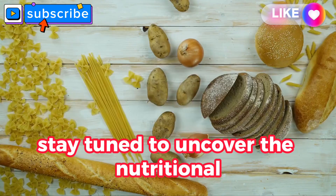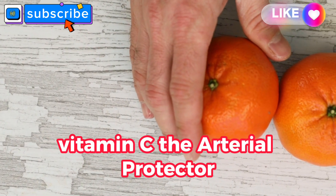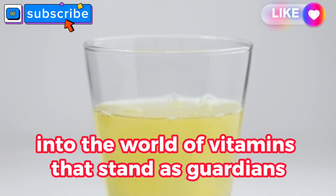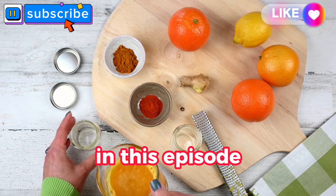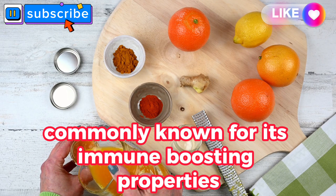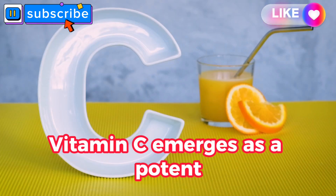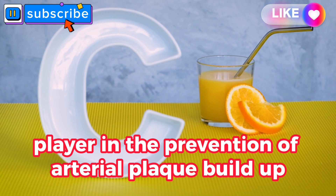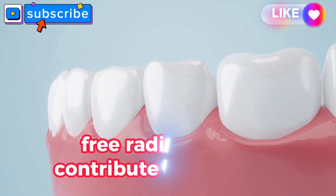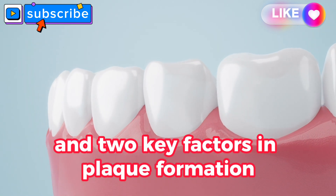Stay tuned to uncover the nutritional secrets to unlock your arterial health potential. Vitamin C: the arterial protector. Let's shine the spotlight on vitamin C, commonly known for its immune-boosting properties but often overlooked in the context of cardiovascular health. Vitamin C emerges as a potent player in the prevention of arterial plaque buildup. As a powerful antioxidant, it acts as a shield, neutralizing free radicals that contribute to oxidative stress and inflammation — two key factors in plaque formation.